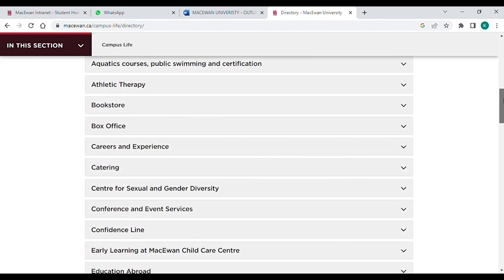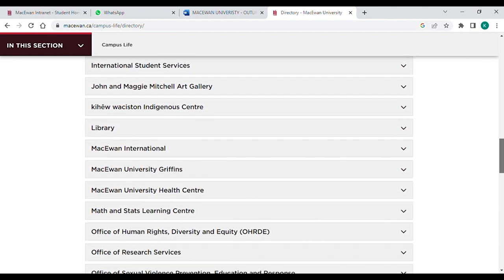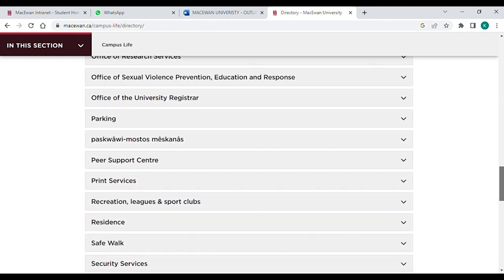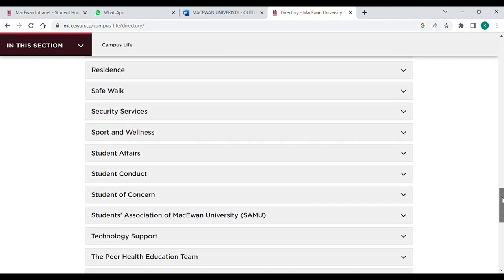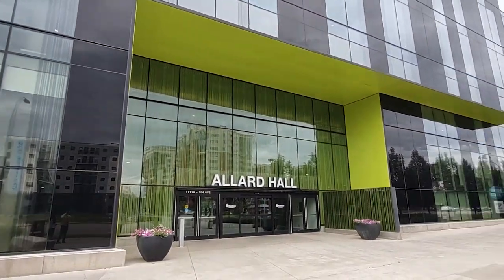These are the main facilities and directory included by MacEwan University. It also includes a student affairs code of conduct, technology, sport, peer health, environment, student affairs, sport and wellness services.